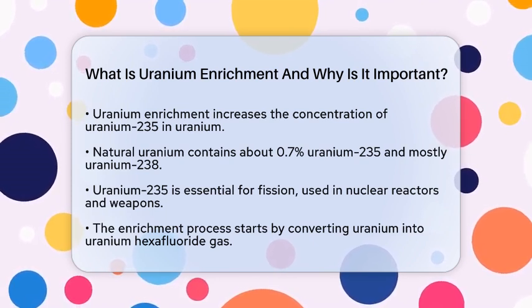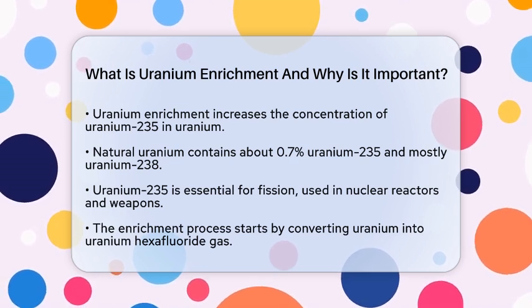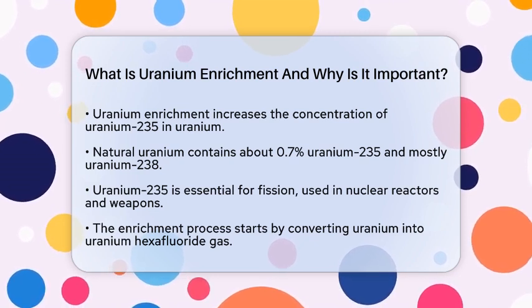The Uranium-235 isotope is the one that undergoes fission to release energy, making it essential for both nuclear reactors and nuclear weapons.